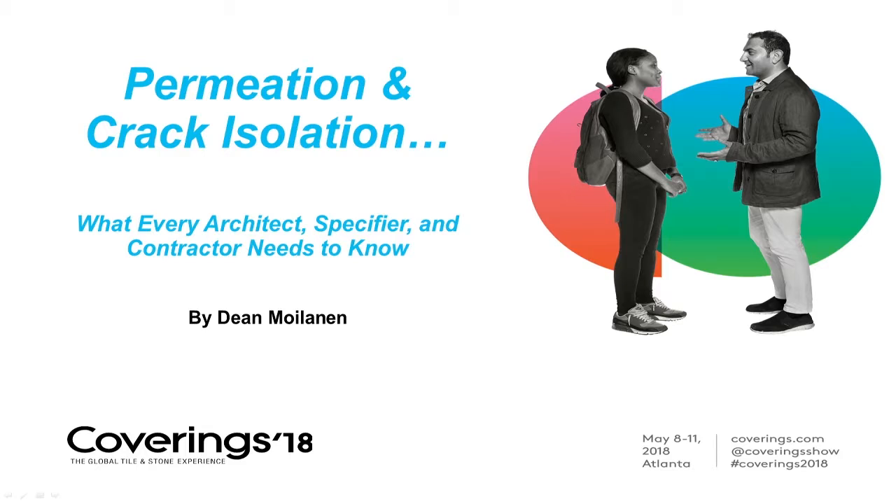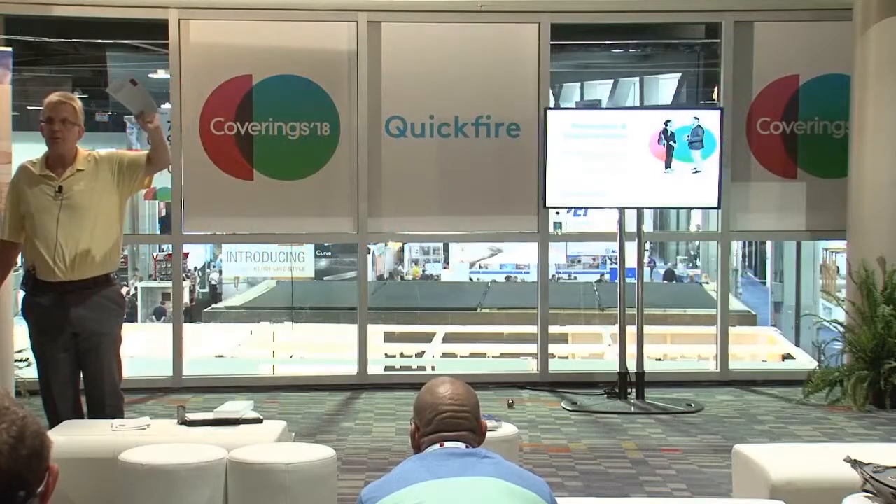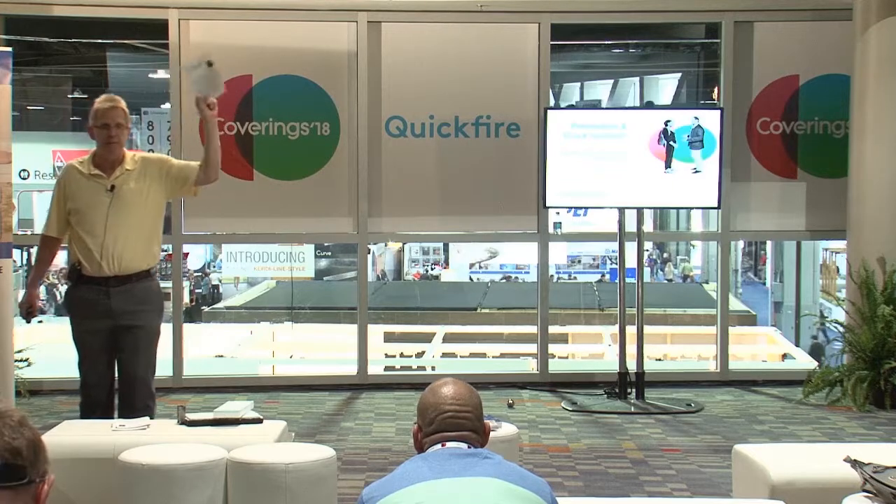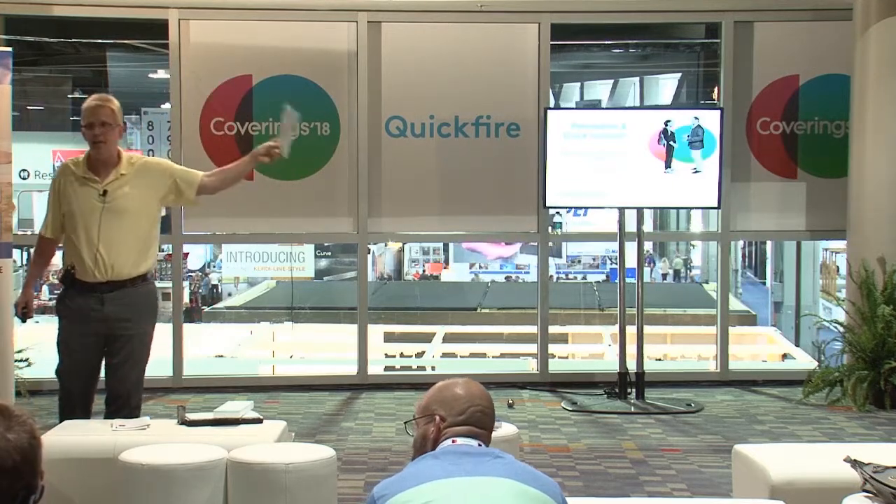A lot of this presentation is based on an article I wrote for Tile Letter magazine. I live in Las Vegas, Nevada — been there 28 years. The company I work for, Noble Company, has been fortunate to be involved in a lot of projects. In the portfolio I handed out, you'll see this article along with samples of our sheet membranes and some relevant test data. Because I've been in Las Vegas 28 years — 19 with Noble — we've been part of some fantastic projects, but I've also seen some hideous failures.